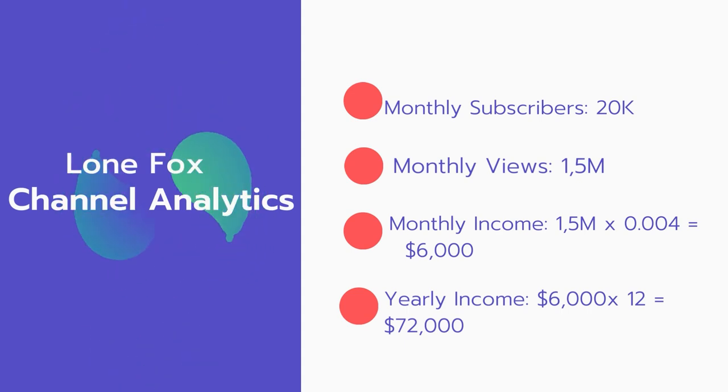Now for the income — the monthly income will be: 1.5 million views multiplied by $0.004 equals $6,000 every month. And for the yearly income: $6,000 multiplied by 12 equals $72,000.